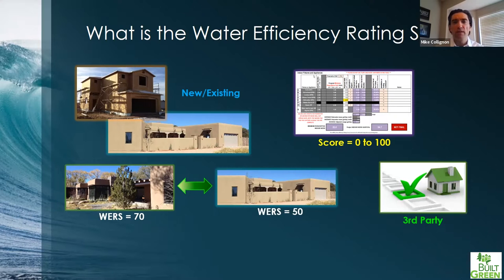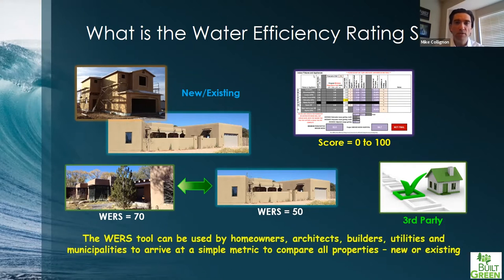The other thing about WERS is that it is a third-party verification program. This is not the builder or architect filling out the form themselves. This is someone who is not involved with the project but has come there on an independent and objective basis to assess the property. And I keep using the word property because this looks at everything from the lot line in — not just from the envelope in, but the entire property.